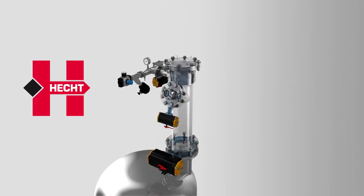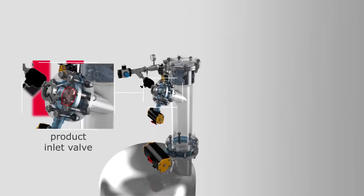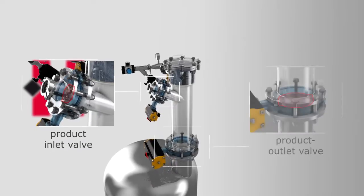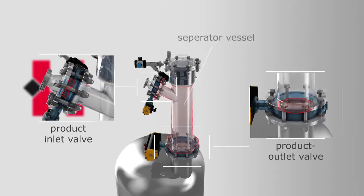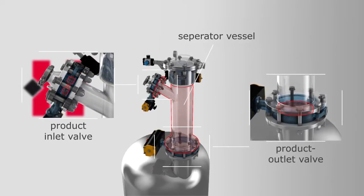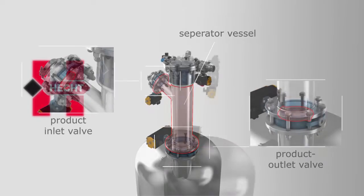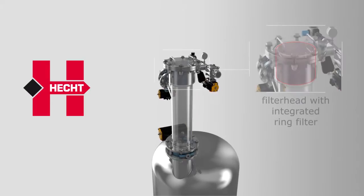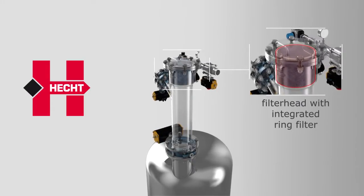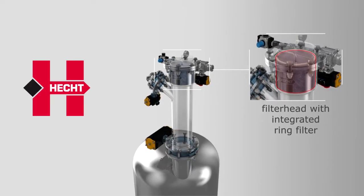It consists of a product inlet valve and a product outlet valve, which permit the product to get into or out of the separator vessel of the PCC. The heart of the ProClean Conveyor is its filter head with an innovative and powerful ring filter system for separating the product gas mixture.